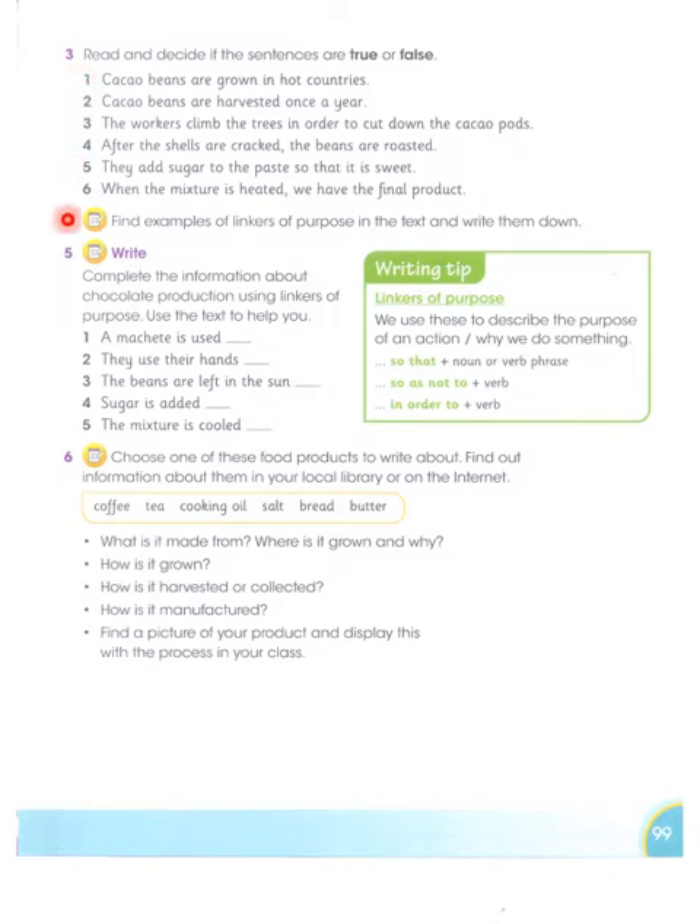Read and decide if the sentences are true or false. First: Cocoa beans are grown in hot countries — yes, we read that cocoa beans are normally grown near the equator where the temperature is hot throughout the year, so the answer is TRUE. Second: Cocoa beans are harvested once a year — no, this is wrong. We read that cocoa beans are normally harvested twice a year, so it is FALSE.